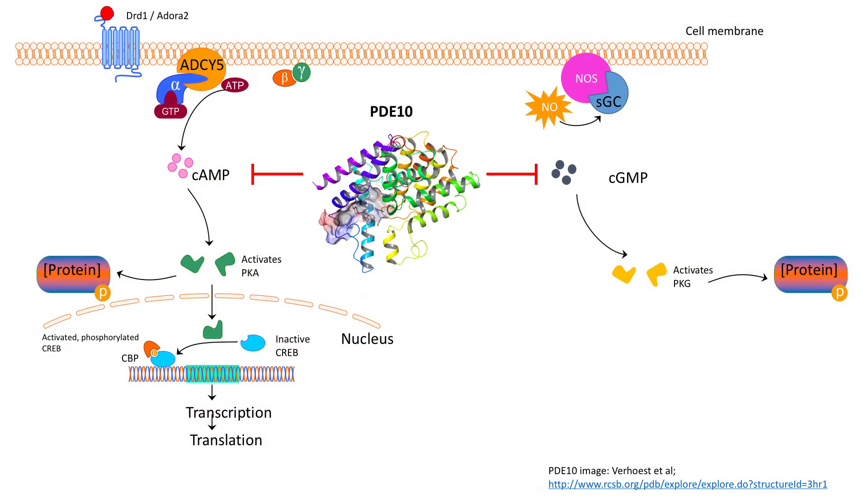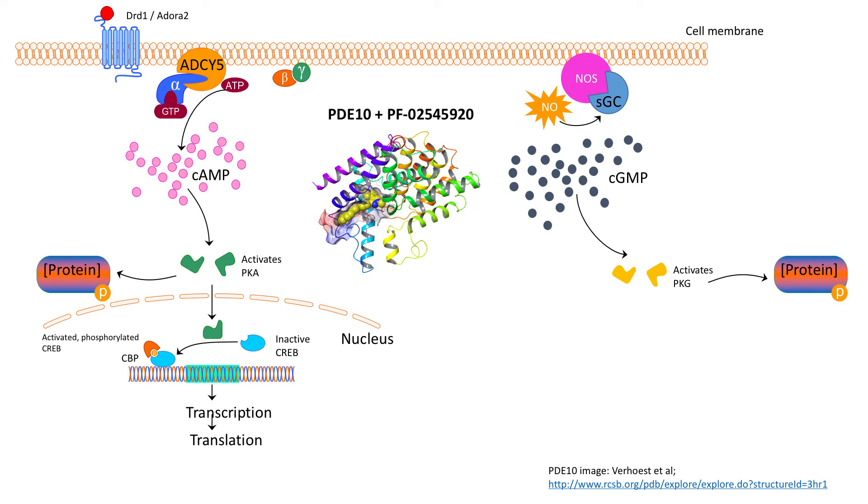Over two decades of research support one eminently testable theory: can re-balancing the output between the two pathways by boosting indirect pathway activity alleviate some HD symptoms? A drug that's been shown to preferentially boost the indirect pathway more than the direct pathway in rodents is an inhibitor of the enzyme phosphodiesterase-10. This enzyme is enriched in both types of SPNs, and when inhibited, leads to increased cyclic AMP and cyclic GMP levels inside the cells, but with an apparently stronger action in ISPNs.